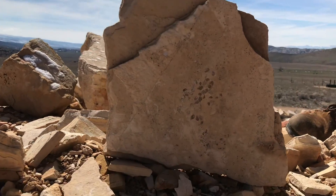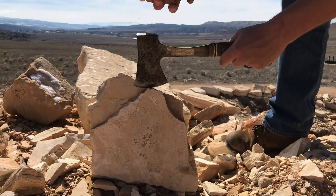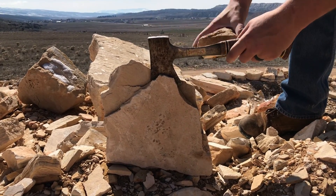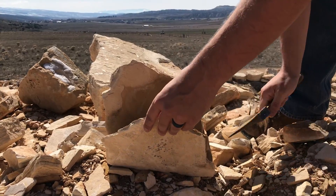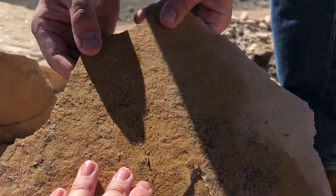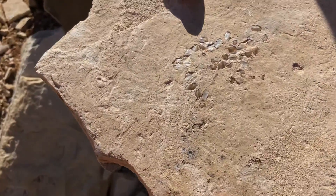I found one with a whole bunch of scales right here. There's a layer — it can split. So I'm going to see if there's anything underneath. Nothing. Nothing. But we'll keep that one — that's kind of cool.